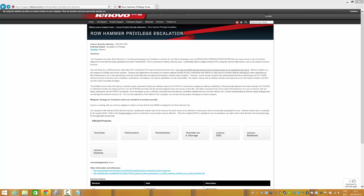ECC and non-DDR3 memory have not been proven to be impacted by this issue. So it's possible that your DDR3 and older may still be safe, and server memory should also not be affected if it uses ECC memory. Row hammering is not a new phenomenon and has been recognized to lead to random data corruption.